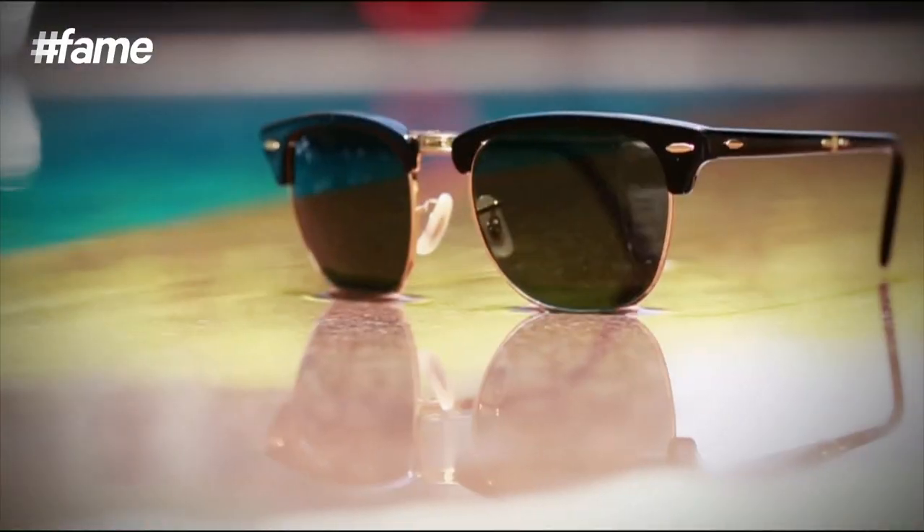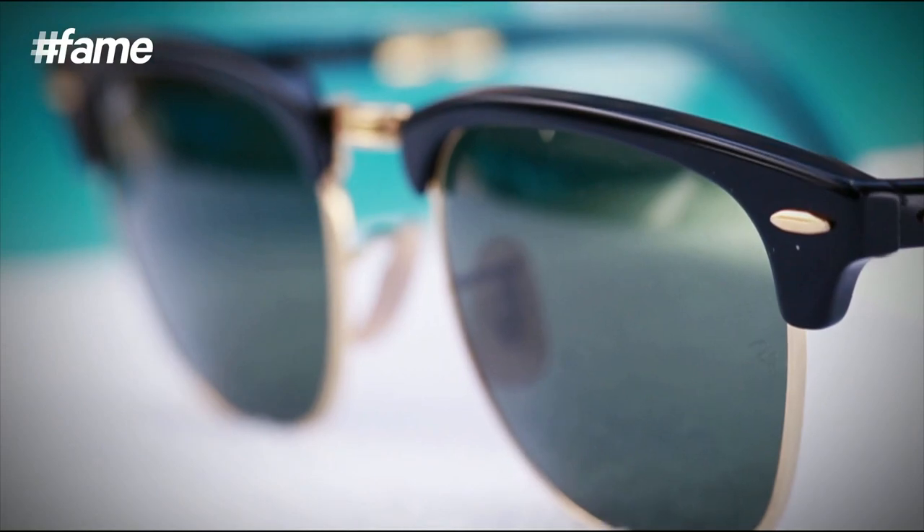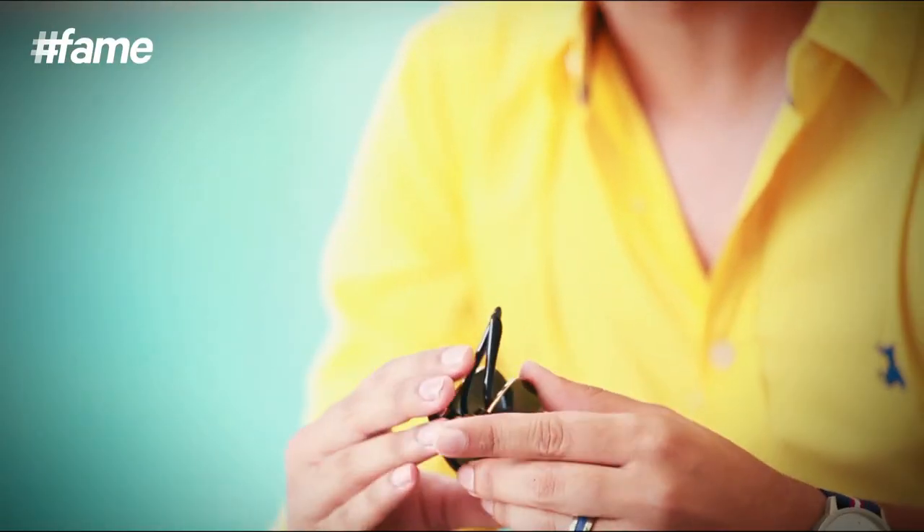The next pair I'm going to talk about are the Club Masters, another Ray-Ban signature. They're also referred to as the brow lines because they're characterised by this thick, bold upper frame. I absolutely love wearing my Club Masters with any kind of formal wear, especially this pair because they're foldable and fit right into my pocket with effortless ease. They're just fabulous.